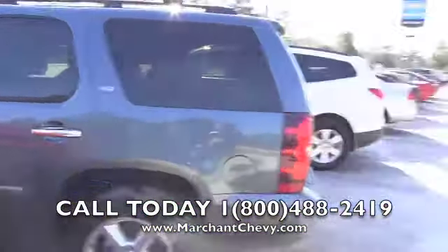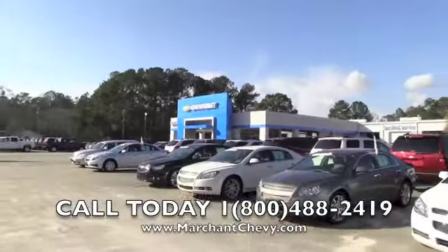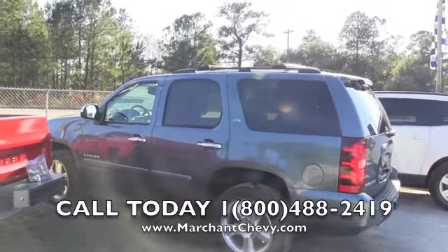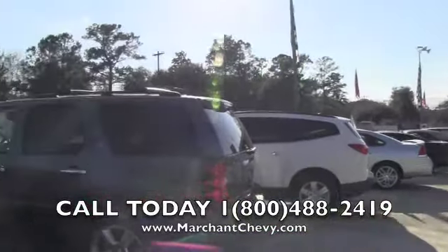Thank you for watching this video. That is our dealership right there — Marchant Chevrolet in Ravenel, South Carolina. Come be with us, support our videos. If you're out there, please give us a thumbs up, comment on the video, and most importantly, give them a call. We'd love to help you out in the near future. Marchant Chevrolet, Ravenel, South Carolina — we'll see you soon.